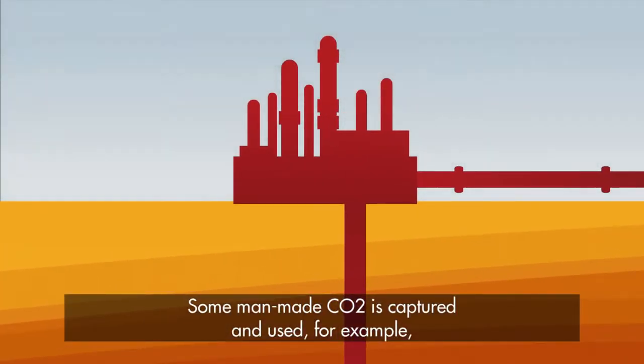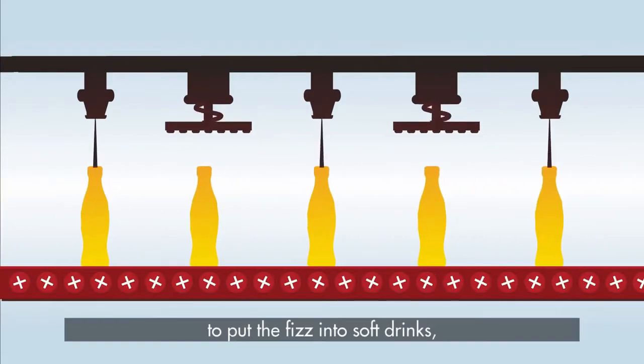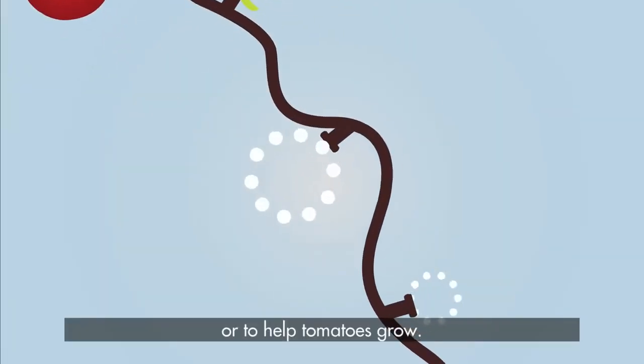Some man-made CO2 is captured and used, for example, to put the fizz into soft drinks or to help tomatoes grow.